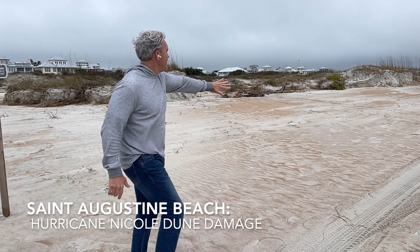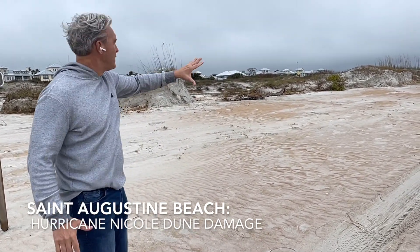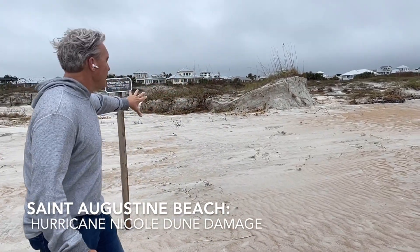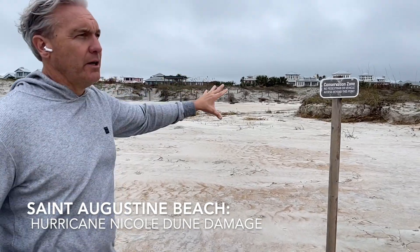So normally when we're here, this is all a huge dune area with tons of dune vegetation. And as you can see, there's been some pretty significant erosion in the dunes here.